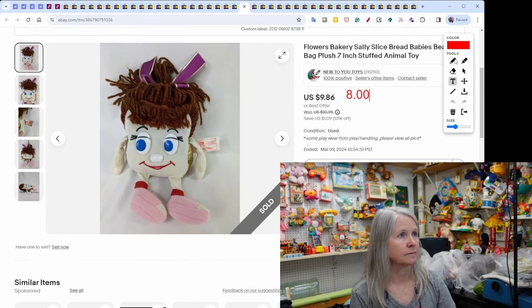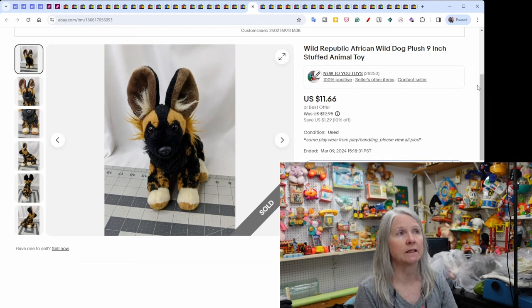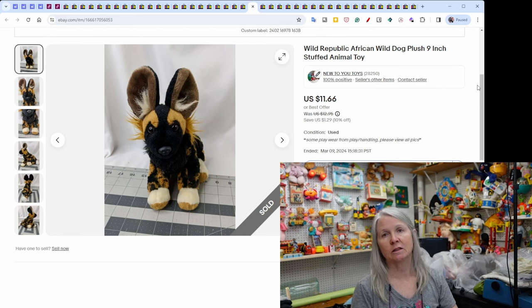A Wild Republic African Wild Dog plush sold for $11.66. Most of the stuff I'm sharing are Ben's pickups at $1.89 a pound, so I don't always say what I paid. Based on the shipping price, something like this probably cost me 40 or 50 cents.